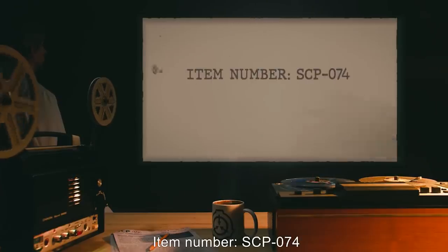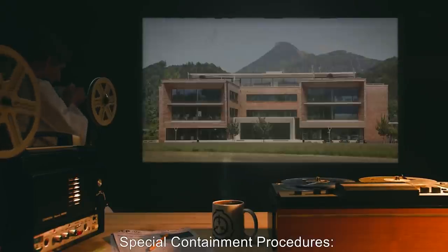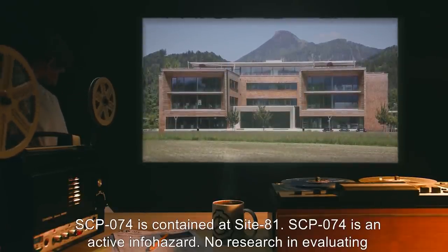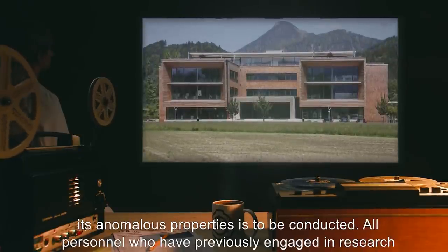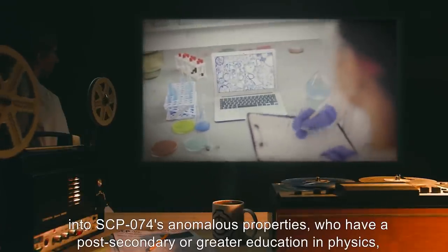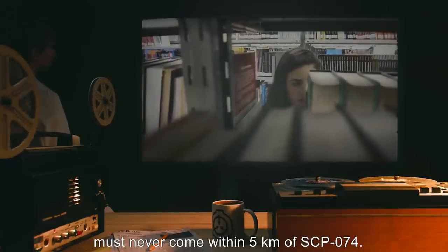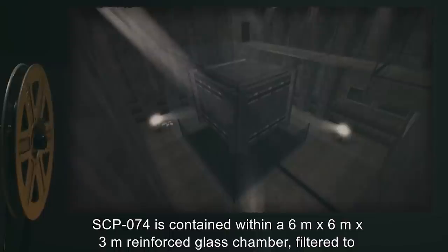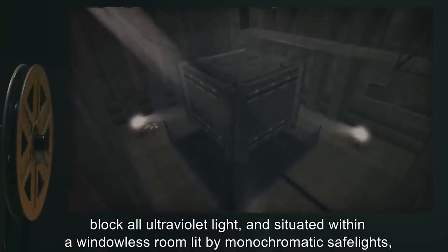Item number SCP-074. Object class: Euclid. Special containment procedures: SCP-074 is contained at Site 81. SCP-074 is an active info hazard. No research in evaluating its anomalous properties is to be conducted. All personnel who have previously engaged in research into SCP-074's anomalous properties must never come within five kilometers of SCP-074. SCP-074 is contained within a six meter by six meter by three meter reinforced glass chamber filtered to block all ultraviolet light and situated within a windowless room.